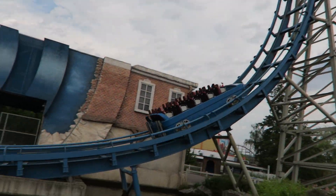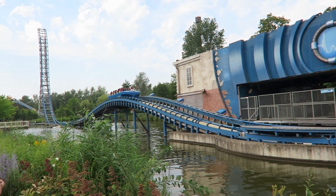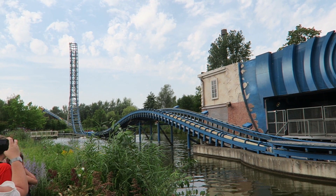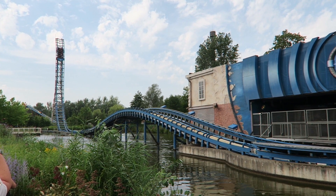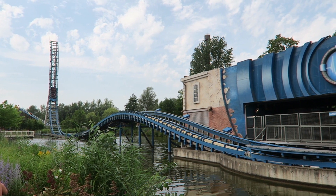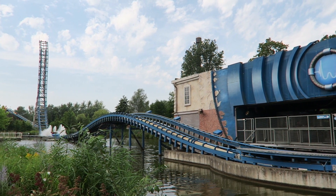Pulsar at Walibi Belgium is a high-tech water coaster. This ride is the prototype Mach Power Splash, and it takes the water coaster to the next level by offering multiple launches and vertical spikes. Should this ride be cloned though? Find out in this review.